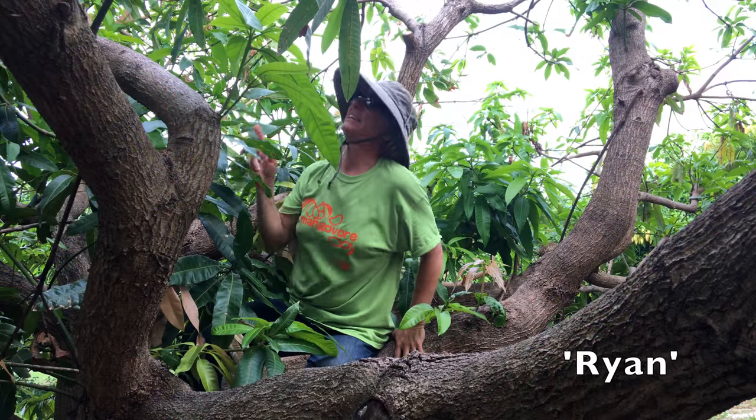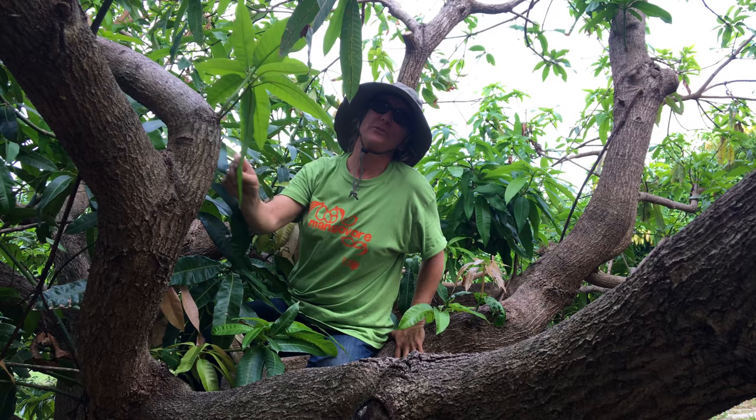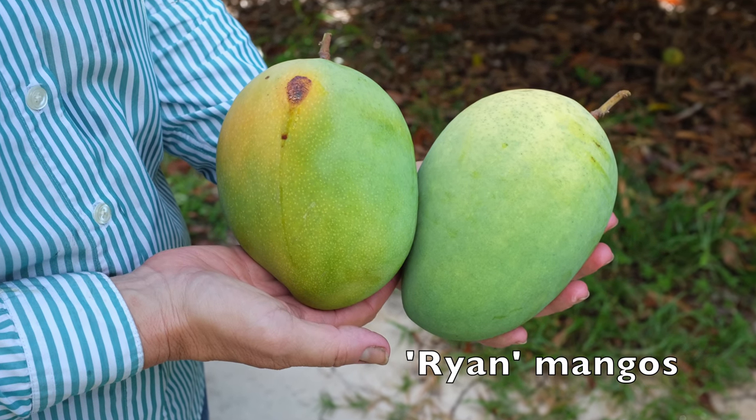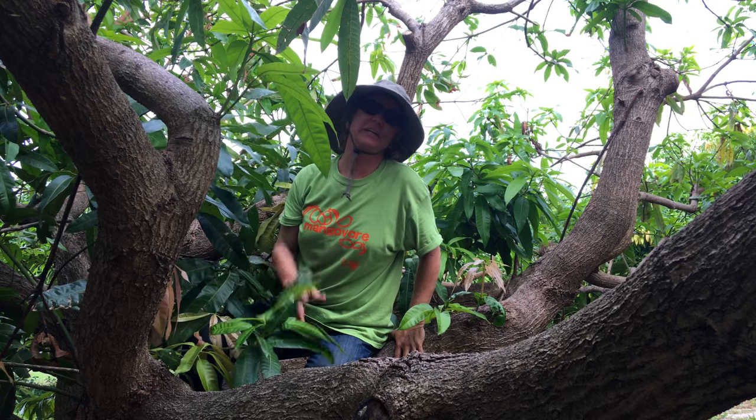Brian is another one of my favorites. It's a variety that fruits very well here, especially this last year — large fruit, very rich and refreshing flavor. In some areas it doesn't produce well, I don't know why, but Brian is a great mango.